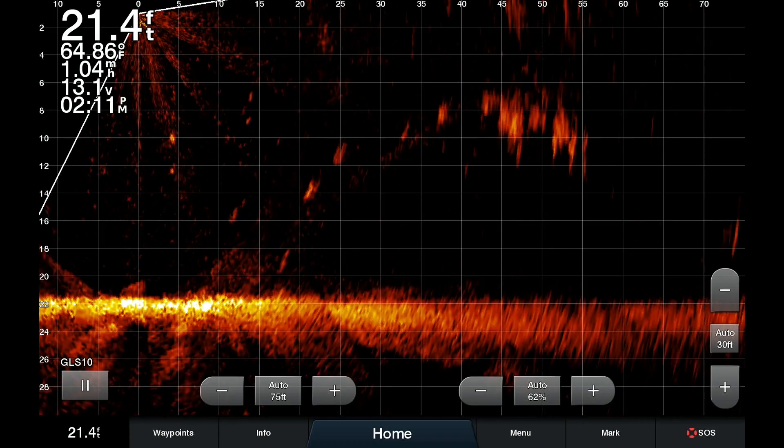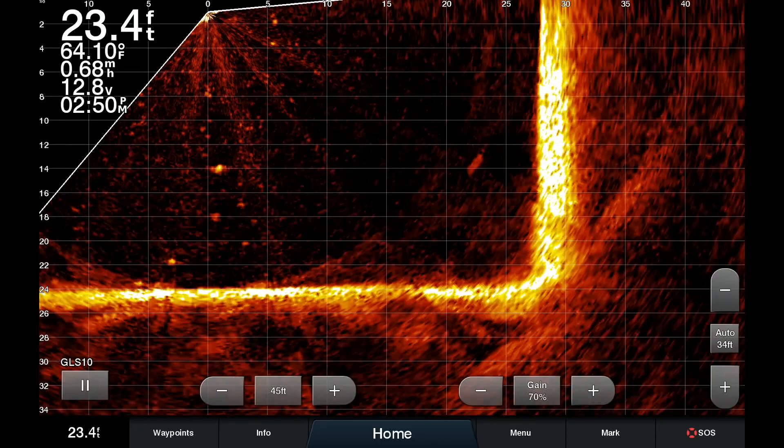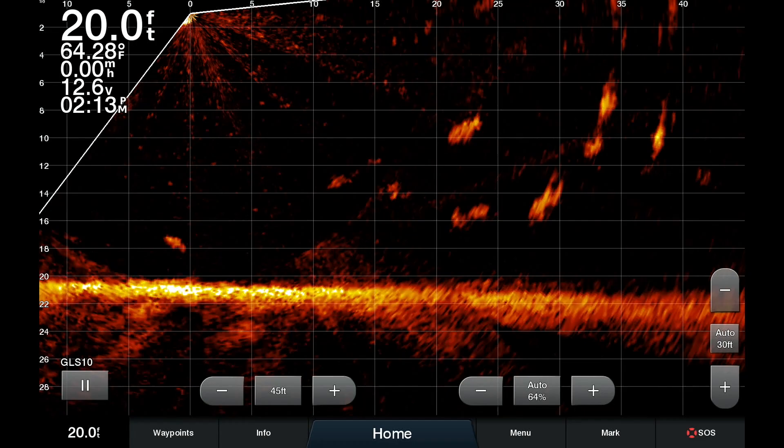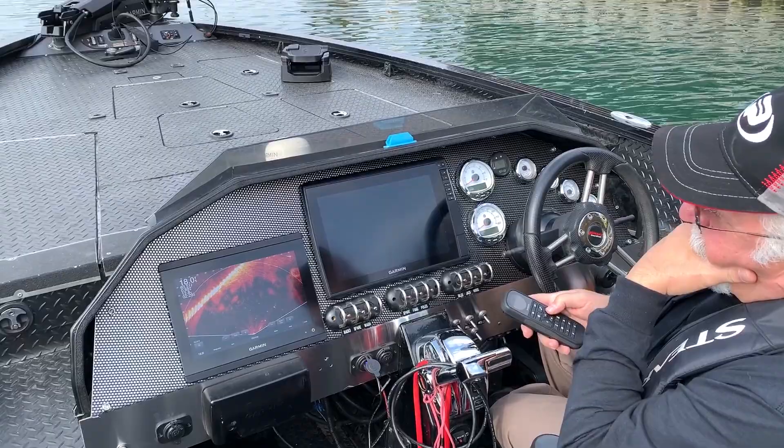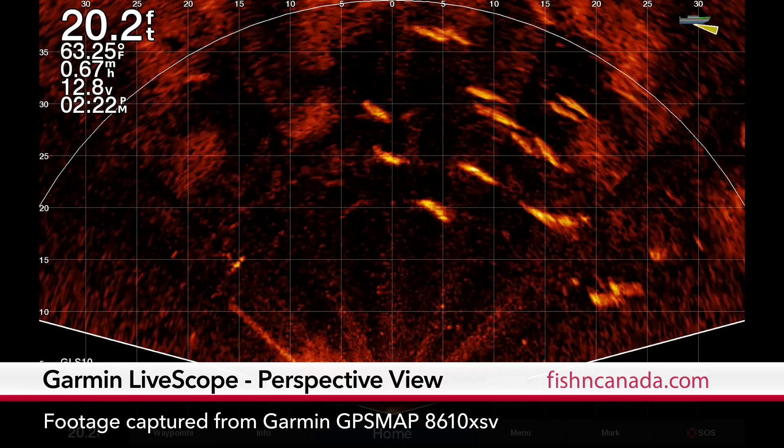This was only the start though. It was neat to see that some of the big salmon were even relating to the harbor breakwall. After finding what I felt was the best concentration of fish in the area, I changed my LiveScope orientation to the all-new perspective view — and all I could say is wow.